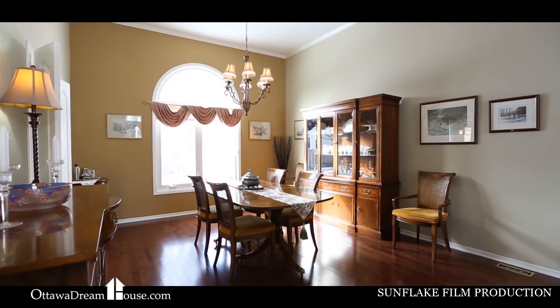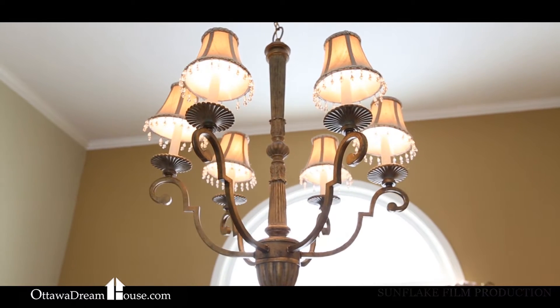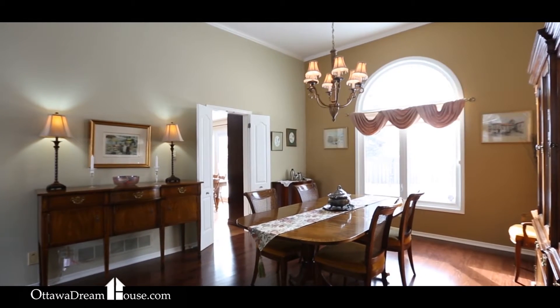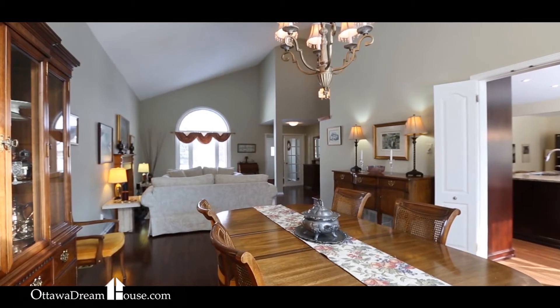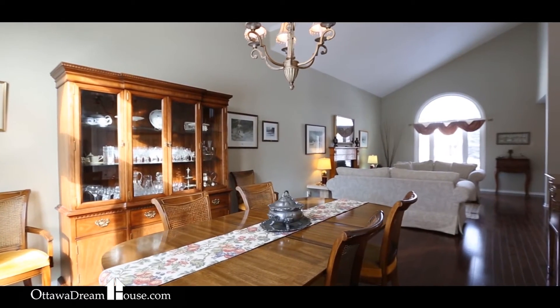This gorgeous dining room wows with its amount of space — without a doubt room for a 10-seat table if you choose, and plenty of space for the buffet and hutch. The feeling of spaciousness is only enhanced by the 12-foot ceilings and oversized window that you'll find in this gorgeous space.